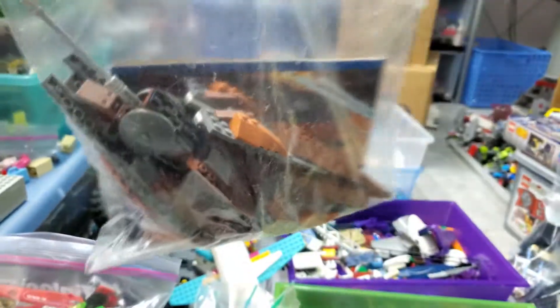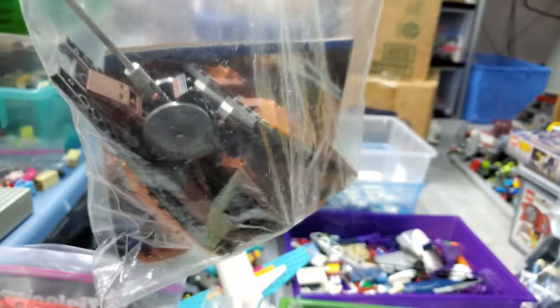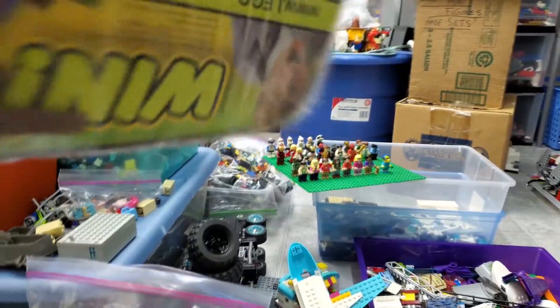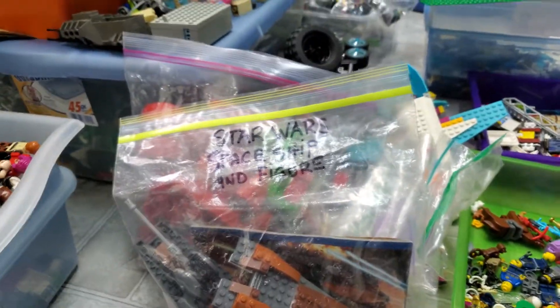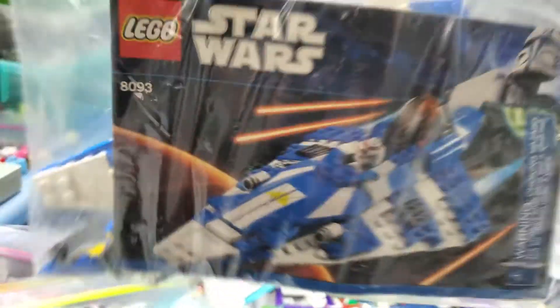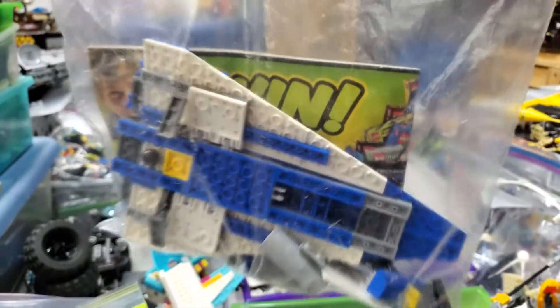We have two Star Wars sets which are fairly incomplete when it comes to the figures. We have the Geonosian Starfighter, which should have a Geonosian character somewhere in there — I'll probably end up selling it since I already own the set and have reviewed it. Same goes for Plo Koon's Jedi Starfighter, which I might just scrap for parts because there are a few useful pieces I can use for other sets.